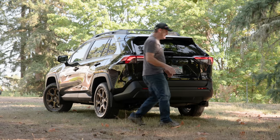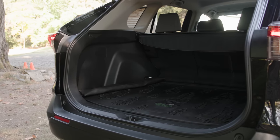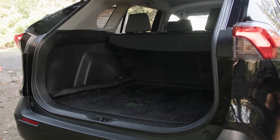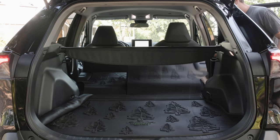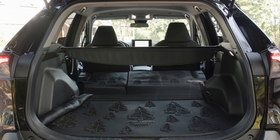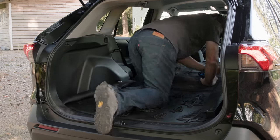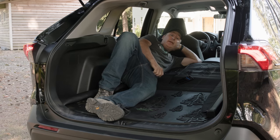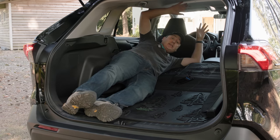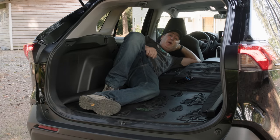Open the rear gate — and yes, it is manual at this trim level, not powered. Here you get 37.6 cubic feet of cargo capacity. Fold all the seats flat for a maximum of 69.8 cubic feet overall. Can you sleep in it? Actually, yeah, this isn't bad. I can't really stretch out — I'm 6'1" and it's a little snug — but it's really not bad considering this is a compact.